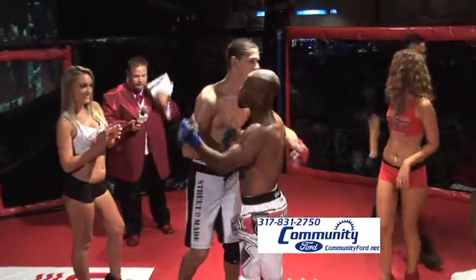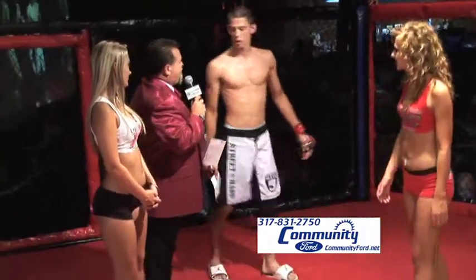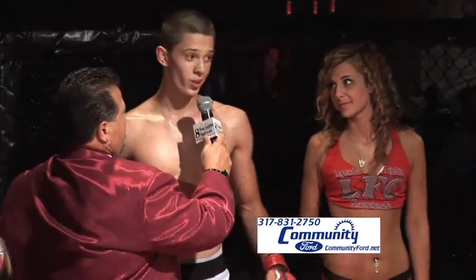Good job. Let me talk to you for a minute — jump on this side of me. Sam, very impressive win. What do you want to say to your fans and your family and your friends that came out to watch you tonight? 'I want to say thanks, and keep coming, guys.' Congratulations one more time — Sam O'Keefe.